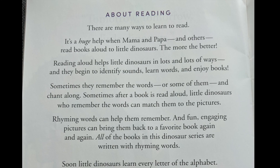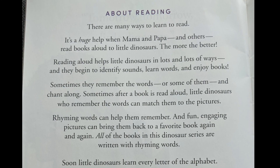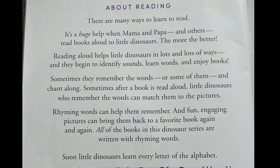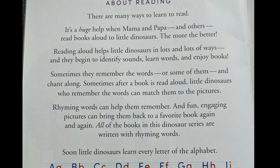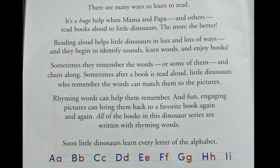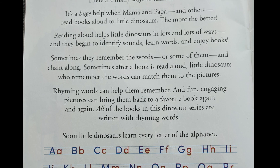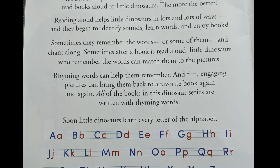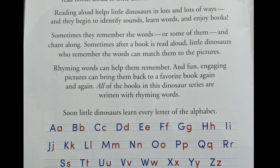Let's see how they learn to read. There are many ways to learn to read. It's a huge help if Mama and Papa and others read books aloud to little dinosaurs — the more, the better. Reading aloud helps little dinosaurs in lots of ways, and they begin to identify sounds, learn words, and enjoy books. Sometimes they remember the words, or some of them, and chant along.